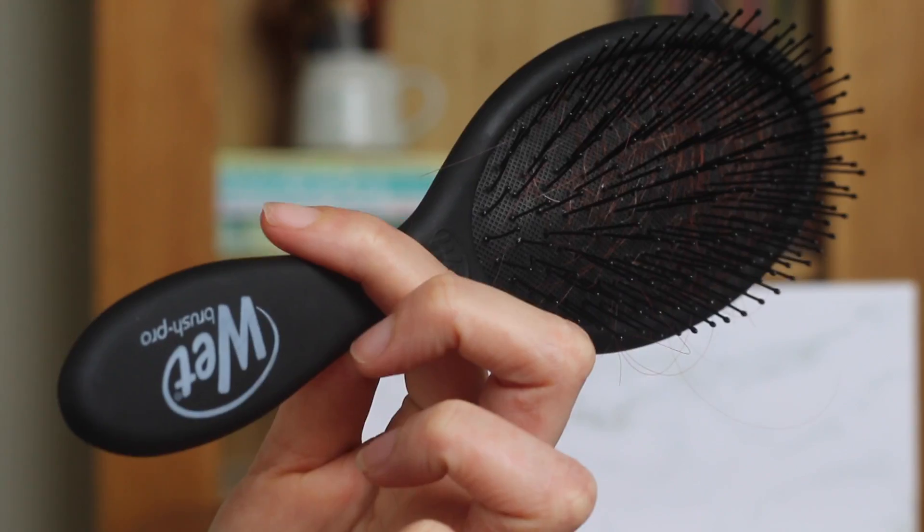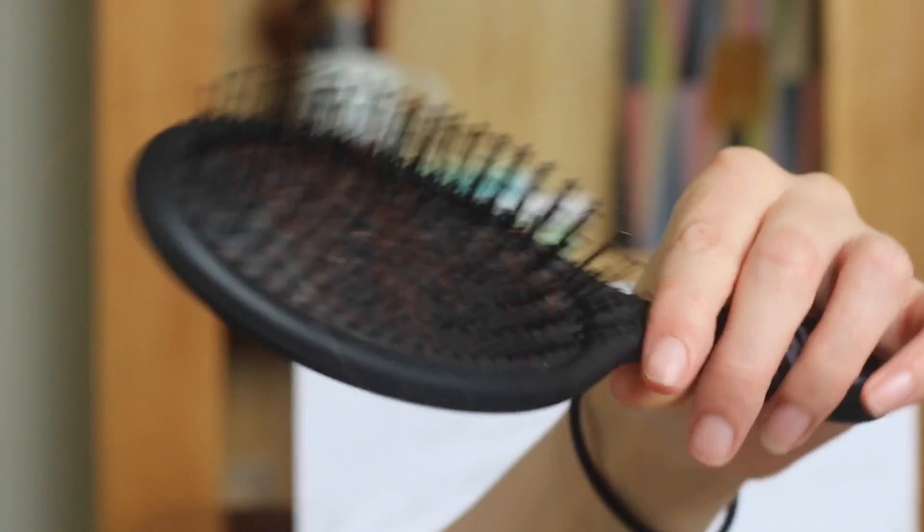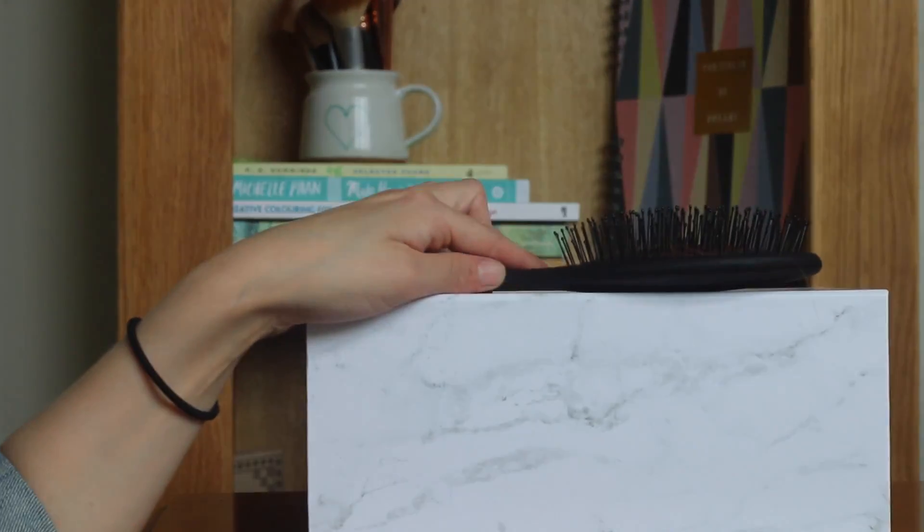I really loved everything in the box — there was nothing I actually disliked. I'm just going to show you a few of the bits I liked in case you want to buy them individually. One thing I wasn't expecting to love was the wet hairbrush. I'd bought a Tangle Teezer before and was so disappointed — it just hurt my head — but this is amazing. The bristles are so soft and it just glides through your hair.